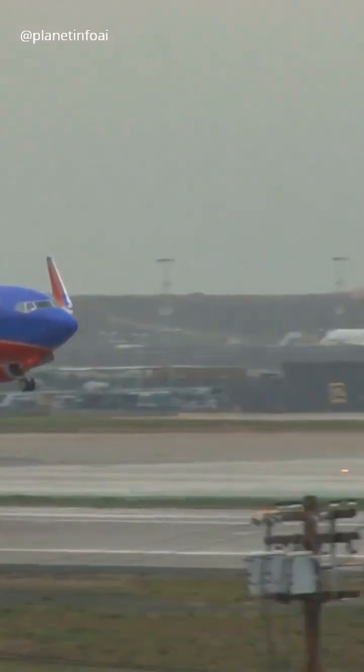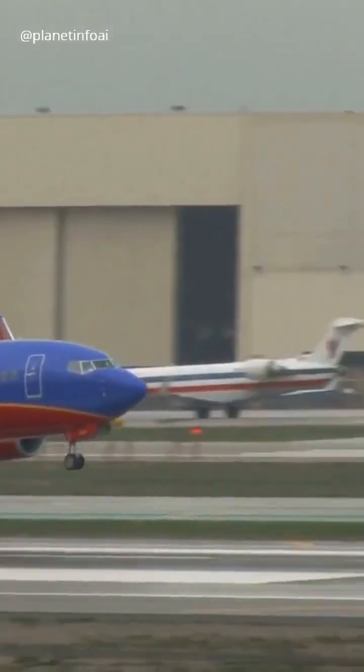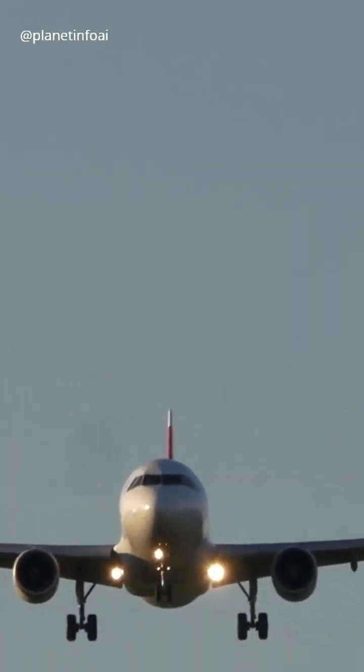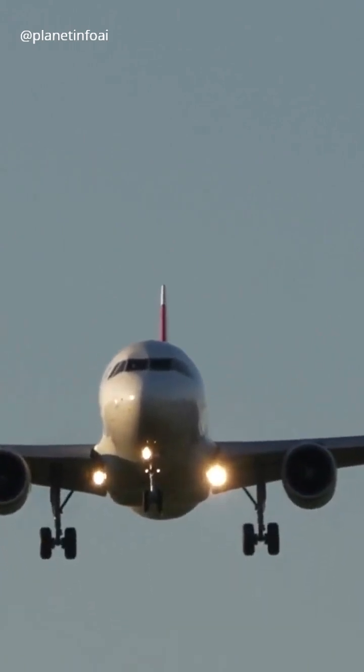Ever wonder why commercial airplanes have wings at the bottom, but military planes like bombers and transporters have theirs on top? Low wings, like on most commercial airplanes, leave engines and fuel tanks closer to the ground, making maintenance easier.